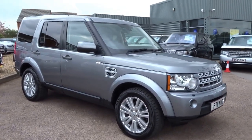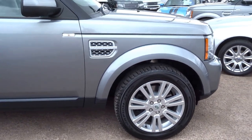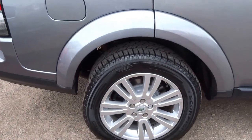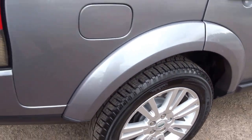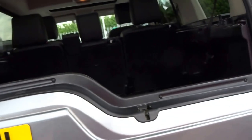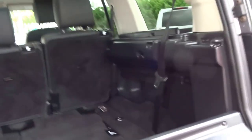We have a lovely specced Land Rover Discovery 4 here for sale at Country Car. This vehicle's just arrived into stock today. All around you've got Pirelli Scorpion tyres. This is a HSE specification. I'll just talk you through some of the options on this vehicle and show you the condition of it, which is of a very high standard.